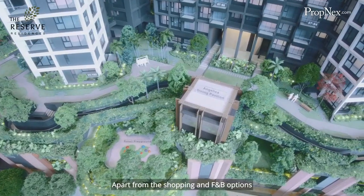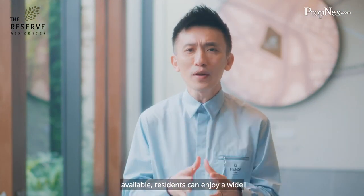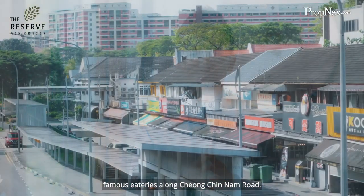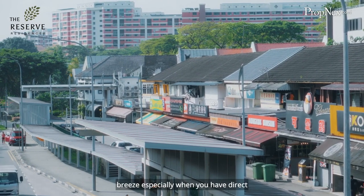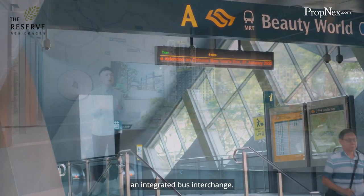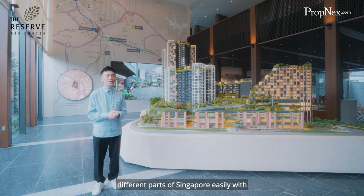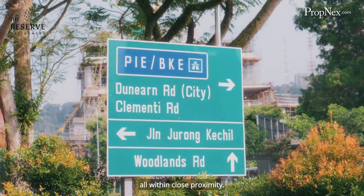Apart from the shopping and F&B options available, residents can enjoy a wide variety of cuisines at the nearby famous eateries along Chun Tin Road. Getting around the island will be a breeze, especially with direct access to the MRT station and an integrated bus interchange. For those who drive, one can get to different parts of Singapore easily with PIE, BKE and KJE all within close proximity.